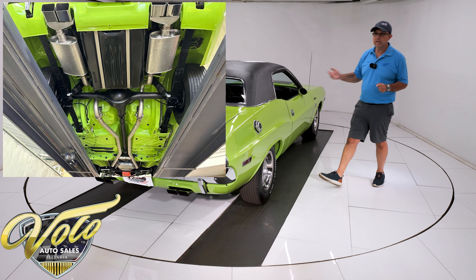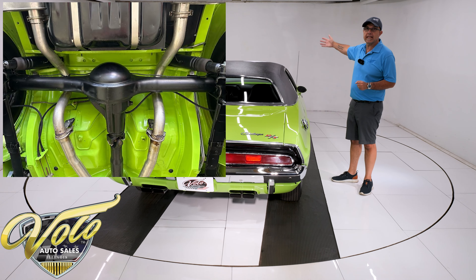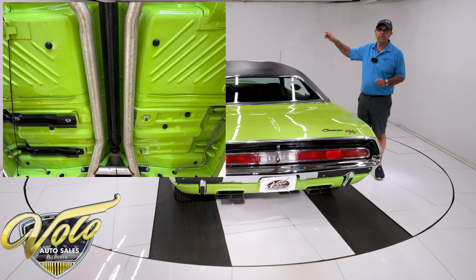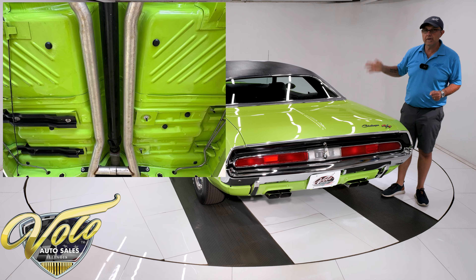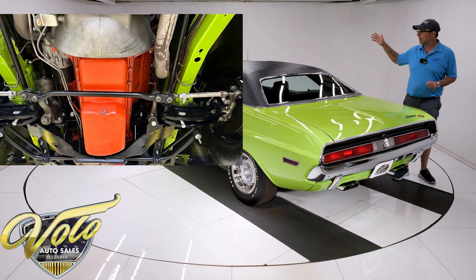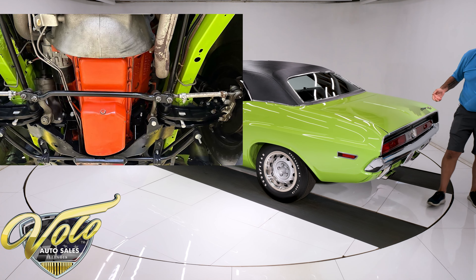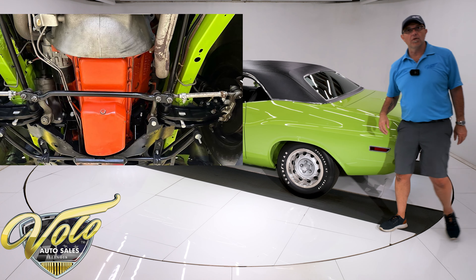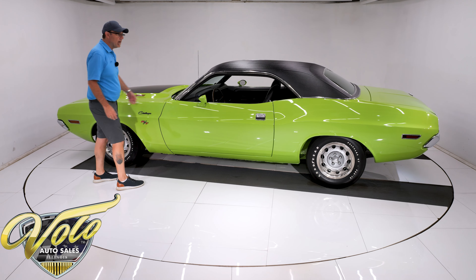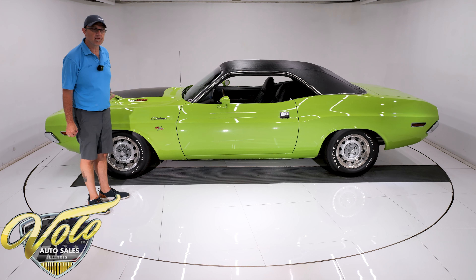Every component was restored or replaced. The suspension up front is brand new looking — it's detailed. Every bushing, all the steering and suspension has been rebuilt. The rear suspension's redone, and it does have air shocks on there now. It has a nice dual exhaust system with a crossover pipe and the correct square tips coming out through the lower valance. The brake system's completely redone — the e-brake cables, the lines, the hoses. It has disc brakes in front.